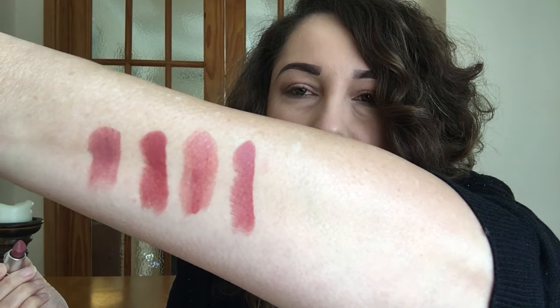The next ones are from MAC and I have four of these to show you. The first one is Twig — I absolutely love this. It's the MAC regular lipstick and it looks like that. So that's Twig.